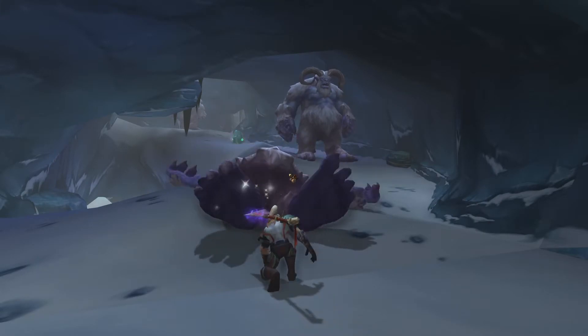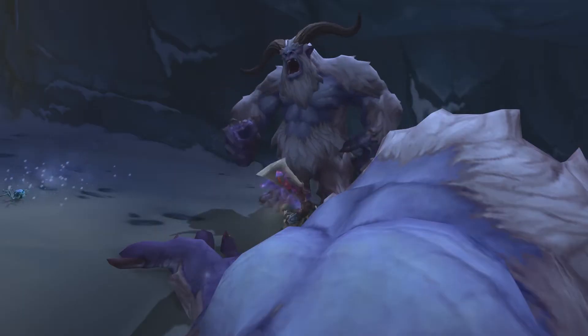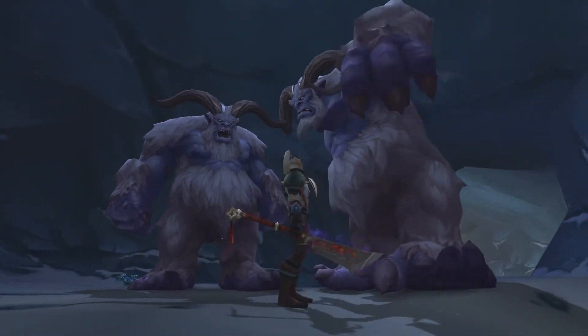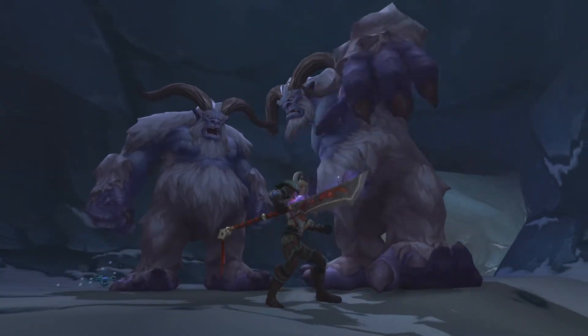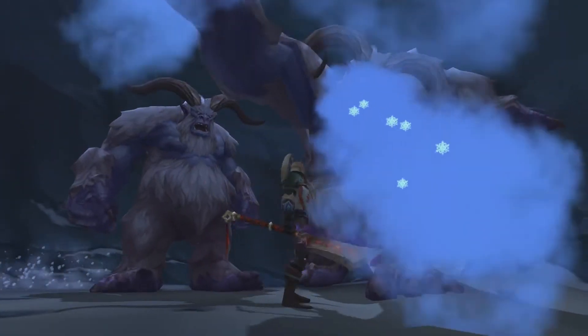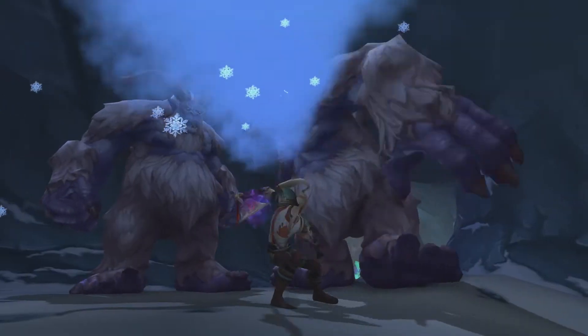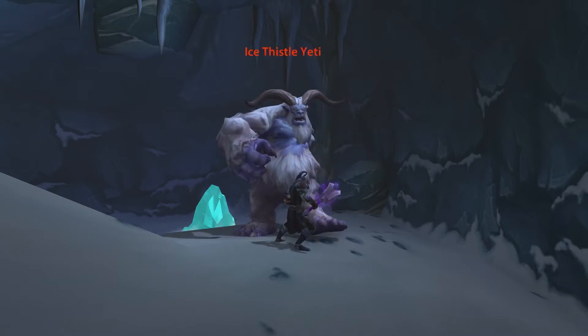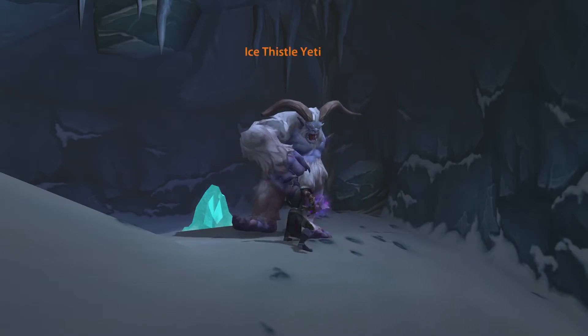I kill one, I loot it, I kill two, I loot it, I kill one more and... wait. I'm sorry, these Yetis don't look alike. I thought I was going crazy — these Yetis weren't all the same. So I started checking out names: the Matriarch Yeti, the Patriarch Yeti, the Normal Yeti and... are you kidding me?